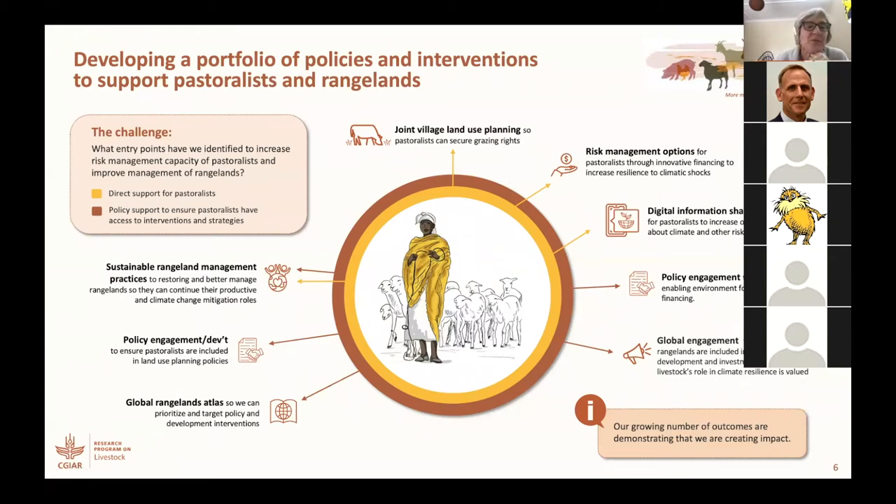We really wanted to try to identify entry points to do two parallel sorts of work. The first is all of the work that we've been doing for over a decade to increase the risk management capacity of pastoralists, but we're continually through that agenda looking for additional entry points, additional ways to accelerate the investment and to crowd in investment opportunities.